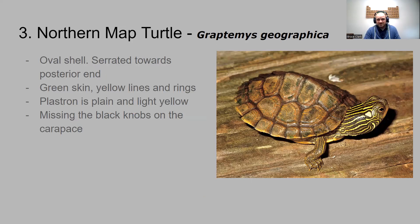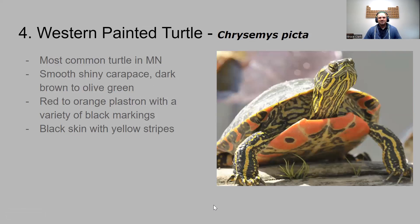Not to be confused with the northern map turtle. The northern map turtle still has yellow striping on its skin, but its shell is oval-shaped and serrated — not a smooth surface, kind of jagged. It has green skin and yellow lines and rings. Its belly is plain and light yellow, and unlike the false map turtle, it does not have those black knobs on the carapace.